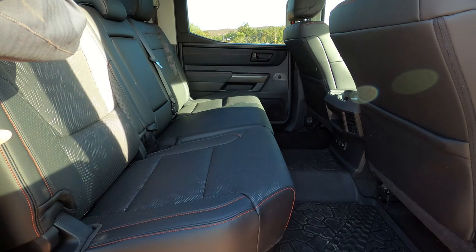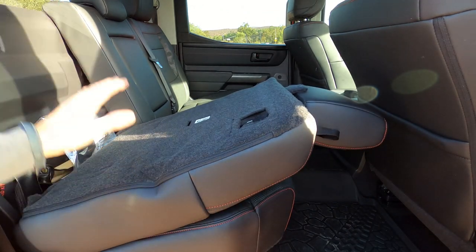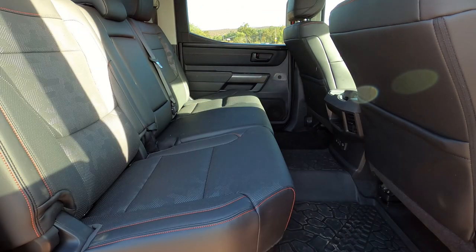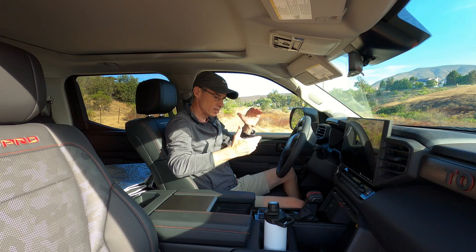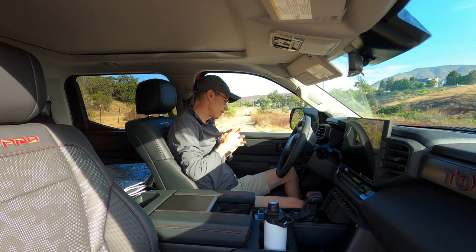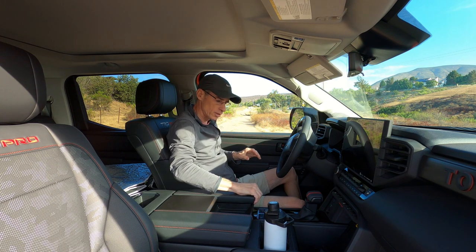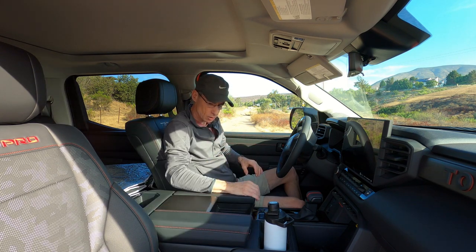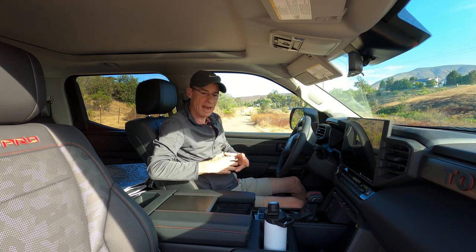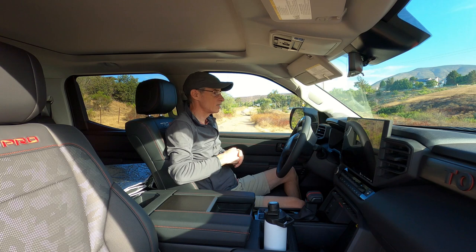Behind there, if you pull this down, you get room for a jack, first aid kit, etc. So not a lot of storage in the back, unfortunately. Here in the front seat of the Toyota Tundra TRD, it's really nice — material quality is really good, plenty of storage in the center console. All of the seats have power including the passenger, which normally gets gypped on that. Memory seats, you name it. This is a really good place to be.